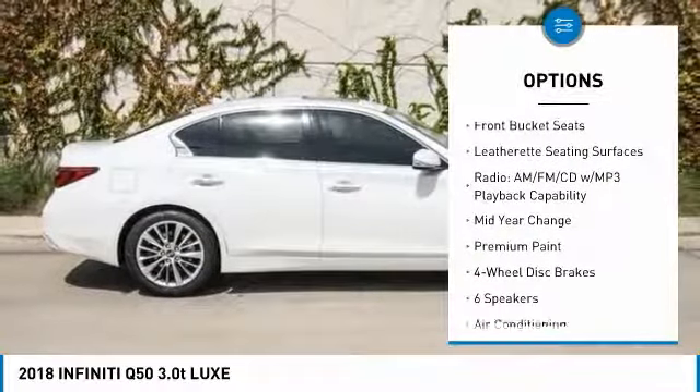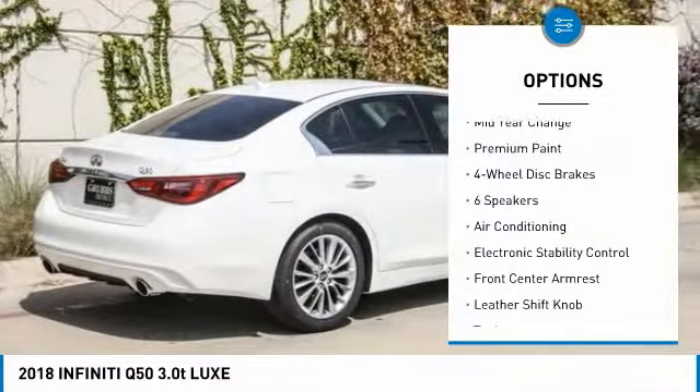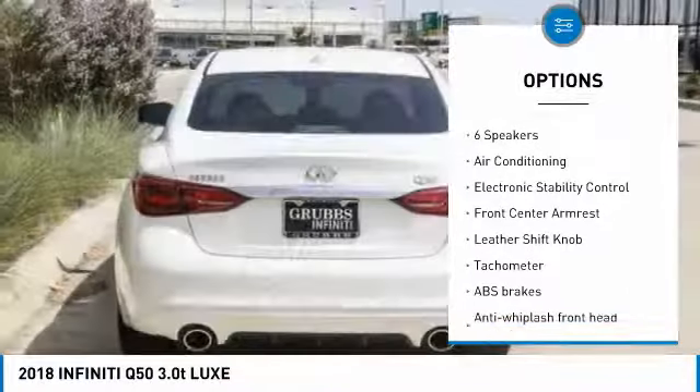Power passenger seat. Traction control. Dual airbags. Air conditioning. Leather wrapped steering wheel. Power steering.